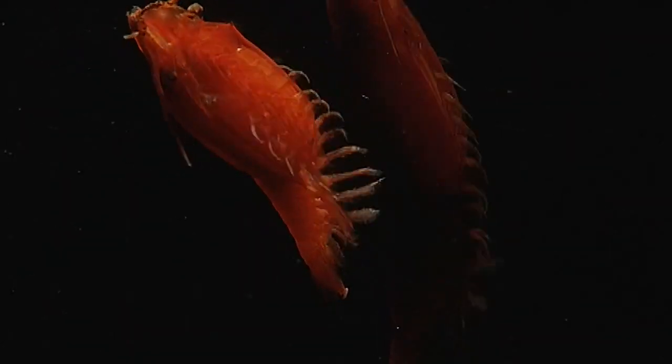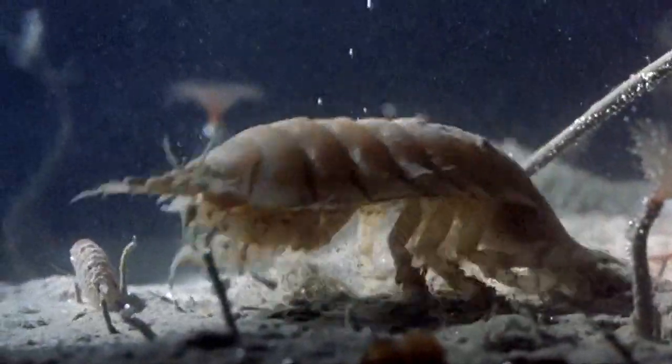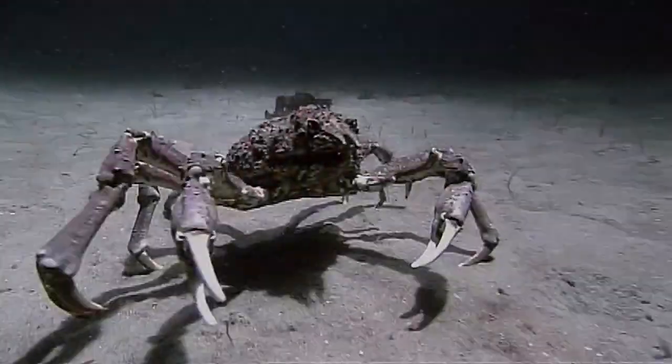The basic arthropod body plan, with segments and legs, packs an incredible potential to adapt and evolve. As a result, there are more arthropods in the world's oceans than any other group, and each species is a variation on the same arthropod theme.